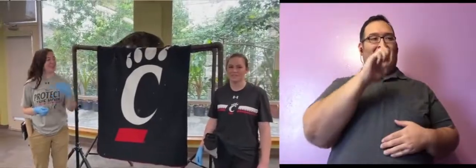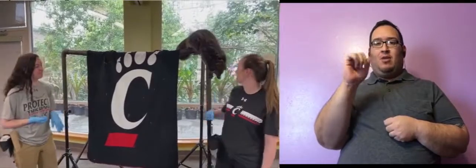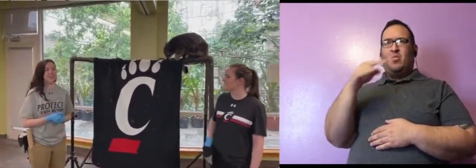Hi guys, I'm Erin and this is Colleen. We are two of the zookeepers here at the Cincinnati Zoo. Welcome to our new safari. This is Lucille the Binturong. We're going to be feeding Lucille, doing a little bit of training today. And in addition to that, we're going to be telling you all about this incredible animal. At the end, we're going to have a special activity for you guys to do as well.